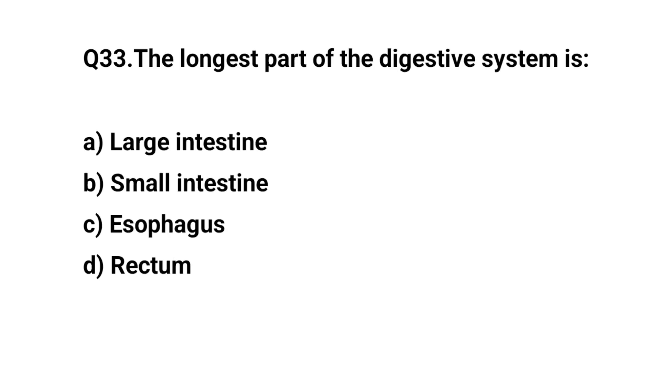Q33. The longest part of the digestive system is? The right answer is B. Small intestine.